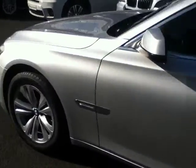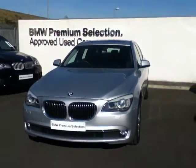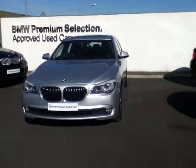This car is part of our premium selection range. All of our premium selection cars have to be prepared to the highest standard inside and out, as you can see from this car. Also included in our premium selection range is a 2-year warranty.